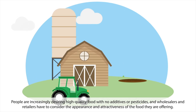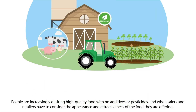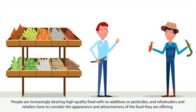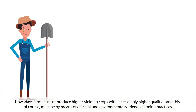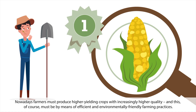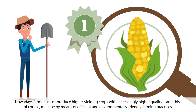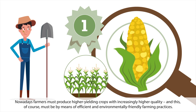People are increasingly desiring high-quality food with no additives or pesticides, and wholesalers and retailers have to consider the appearance and attractiveness of the food they are offering. Nowadays, farmers must produce higher-yielding crops with increasingly higher quality, and this must be by means of efficient and environmentally friendly farming practices.